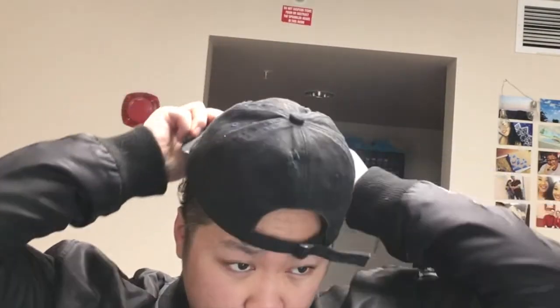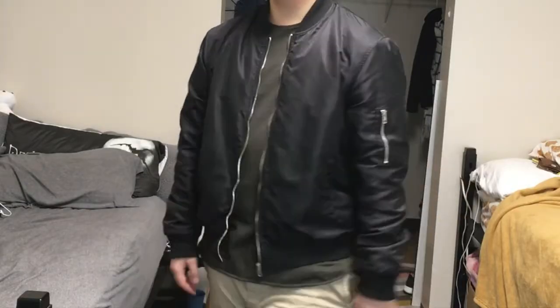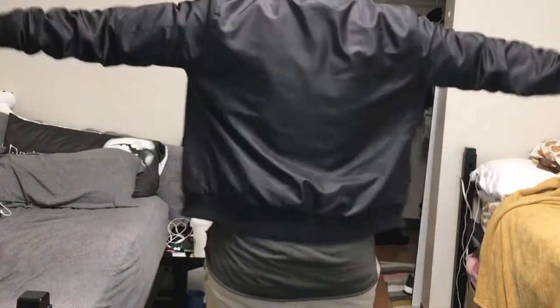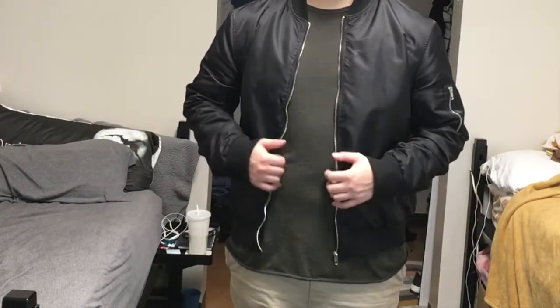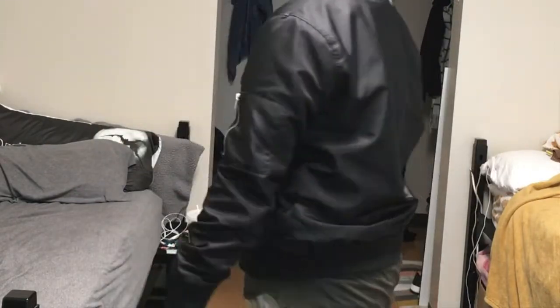Starting off at the top of the dome is the distressed hat I got from Urban Outfitters. I stopped wearing it because I got that Champion hat. Next we've got the bomber, which is pretty much just a regular bomber — you guys have seen it before in my Fall Essentials video. This bomber I usually wear almost every other day, so it doesn't really count.